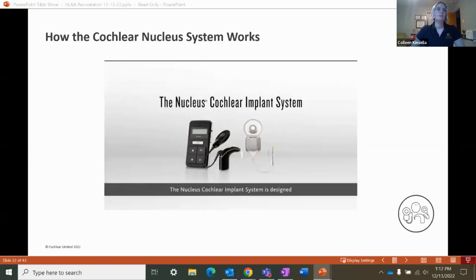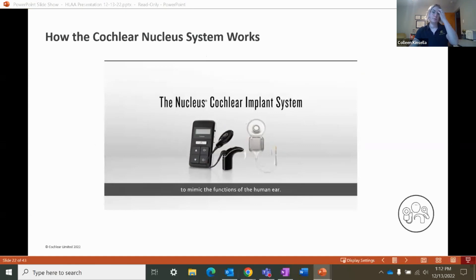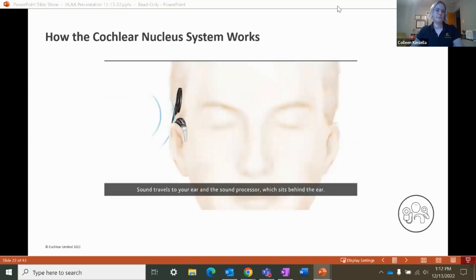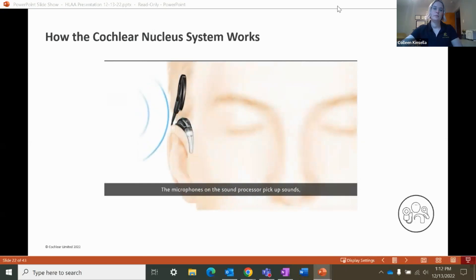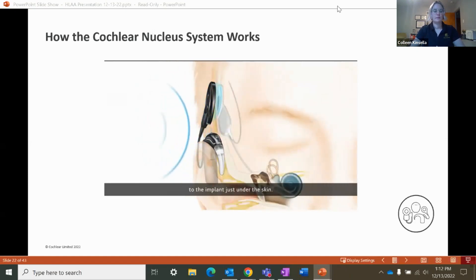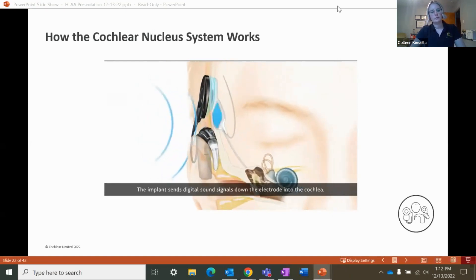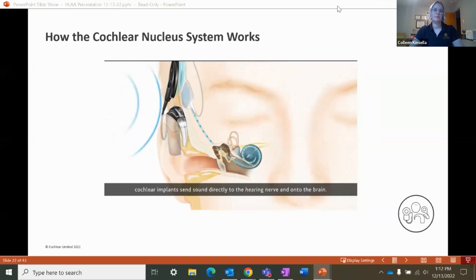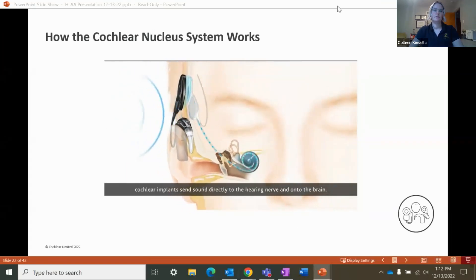The Nucleus cochlear implant system is designed to mimic the functions of the human ear. Sound travels to the sound processor, which sits behind the ear. The microphones pick up sounds and the processor converts them into digital information, which is transferred through the coil to the implant just under the skin. The implant sends digital sound signals down the electrode into the cochlea, where hearing nerve fibers pick up the signals and send them to the brain. Unlike a hearing aid that simply amplifies sound, cochlear implants send sound directly to the hearing nerve and on to the brain.